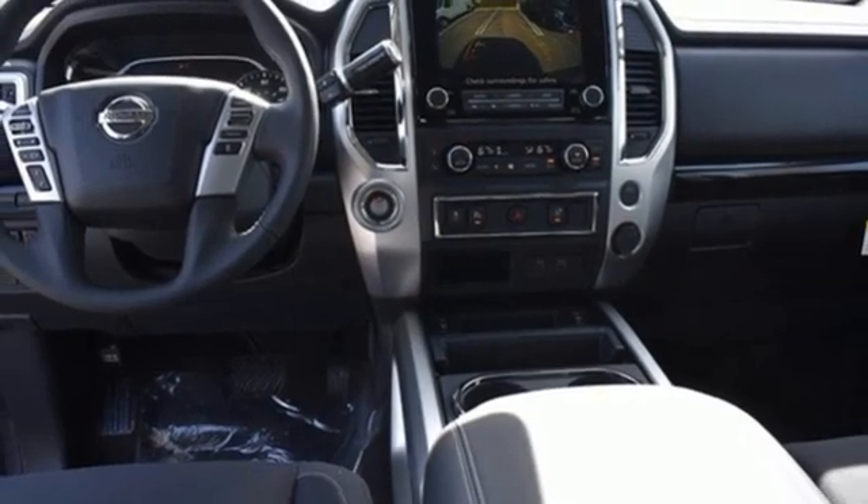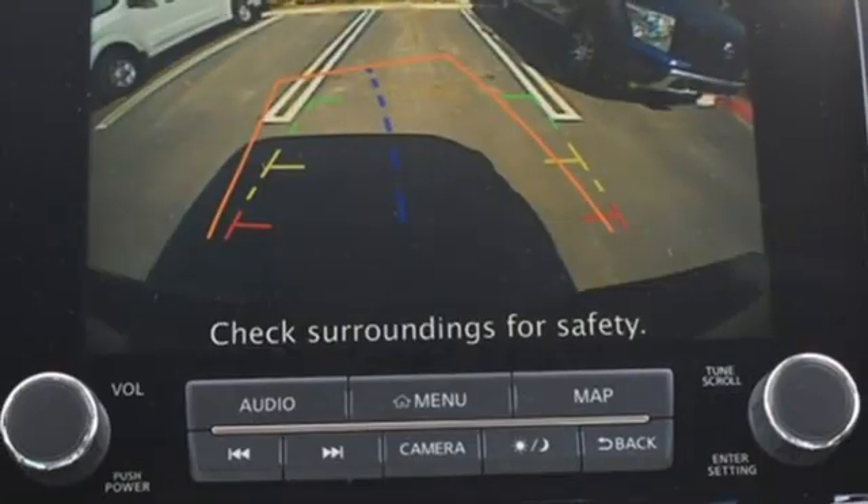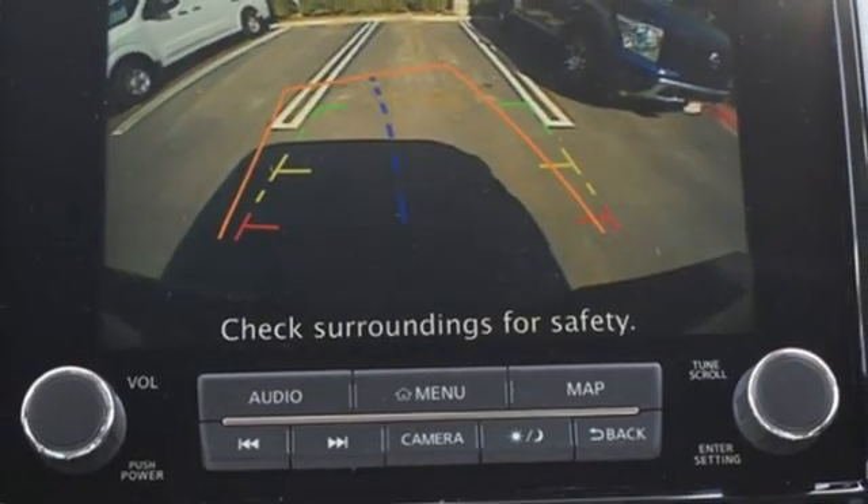Manual tilting steering column, aluminum wheels, gas pressurized shocks, rear parking sensors, and automatic transmission.